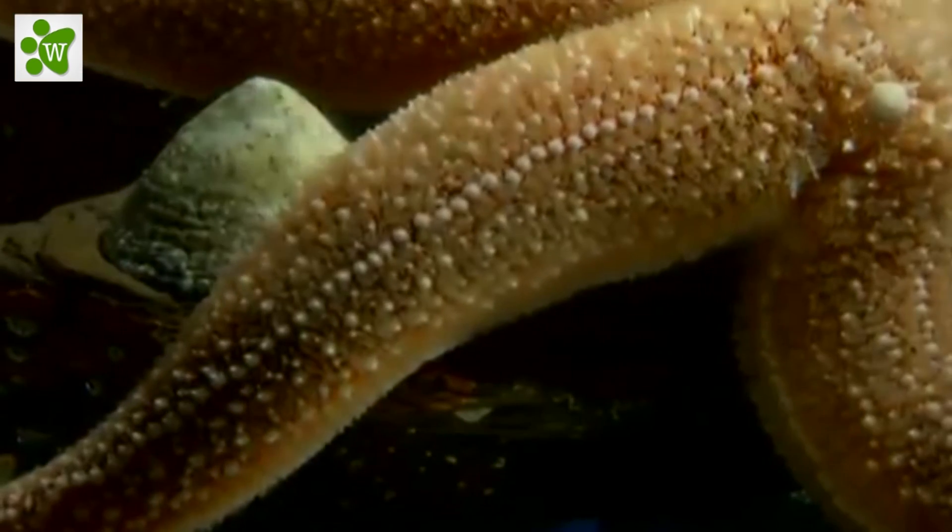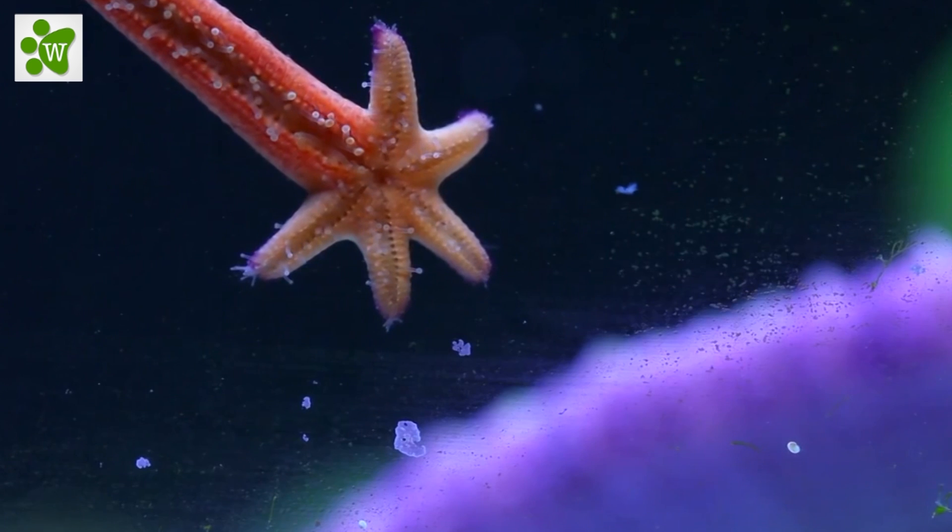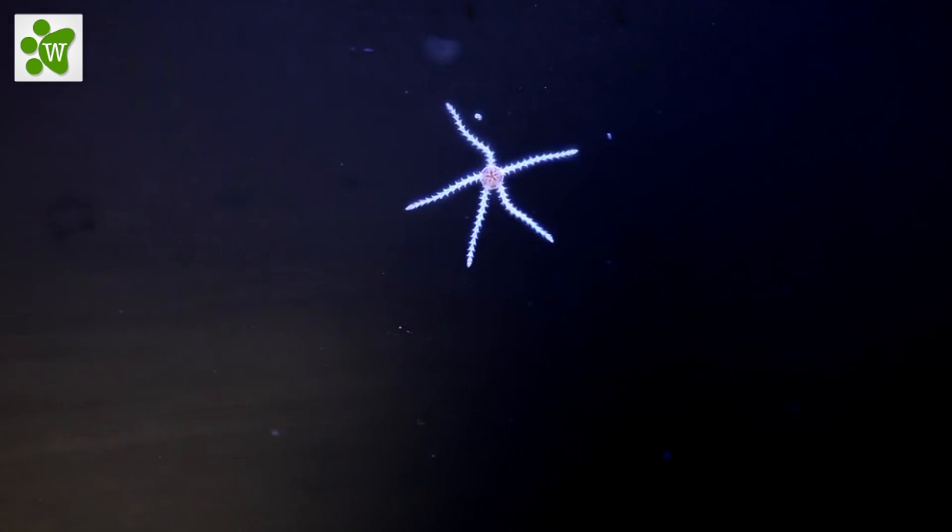Sea stars belong to the phylum Echinodermata, which means they're related to sand dollars — yes, they are a real animal — as well as sea urchins and sea cucumbers.